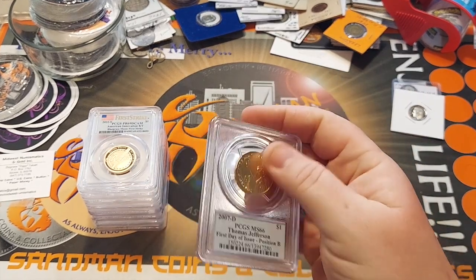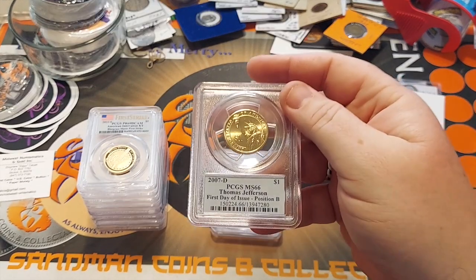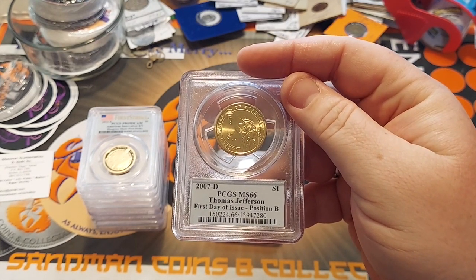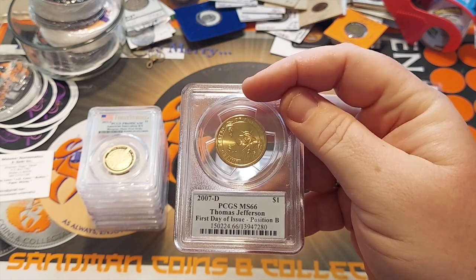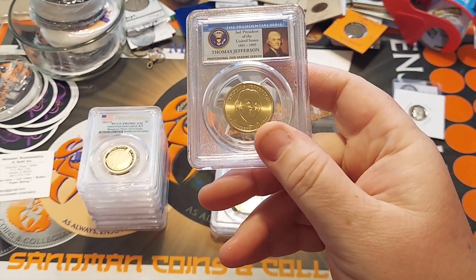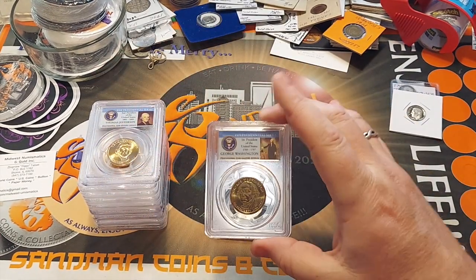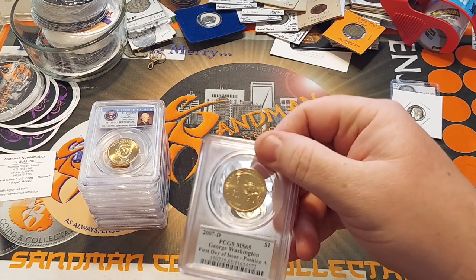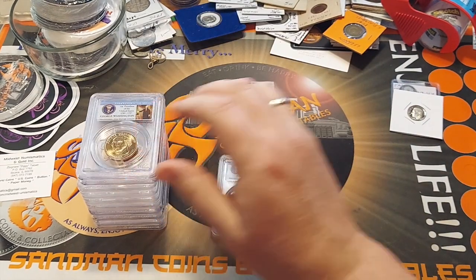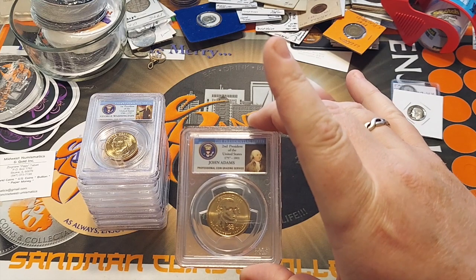Just because these were about $3 a piece, I went ahead and got them — just kind of beefed up my PCGS collection. I got a first day issue 2007 Denver MS-66 presidential dollar — first day issue George Washington — and a first day of issue John Adams.